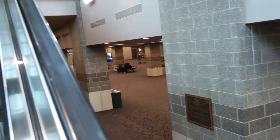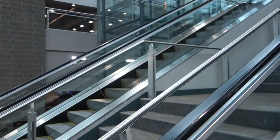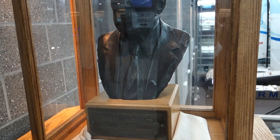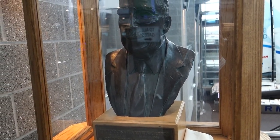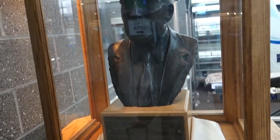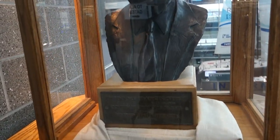Very nice airport — modern, sleek, not too crowded. I like the design. Bright and airy. Check out this bust of Theodore Francis Green — TF Green — the guy who they named the airport after. He was a U.S. Senator and governor of Rhode Island back in the 30s.